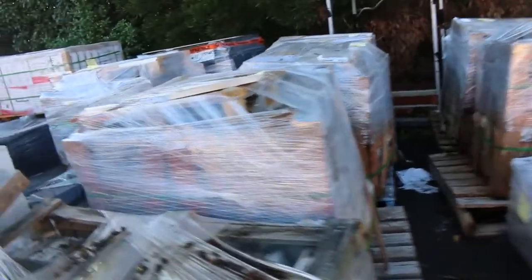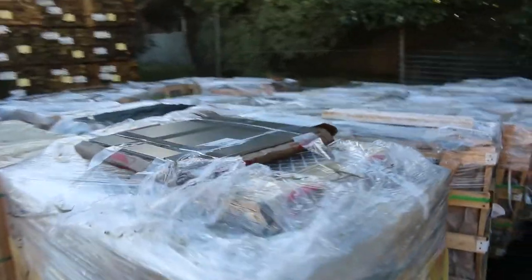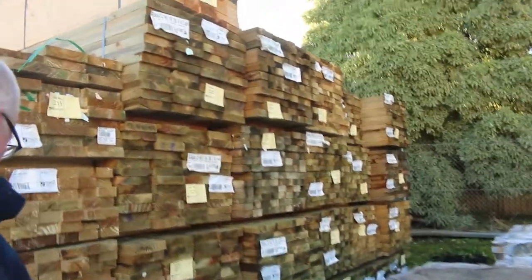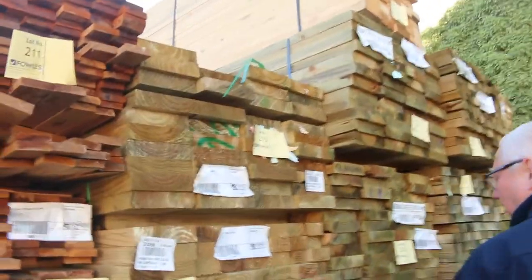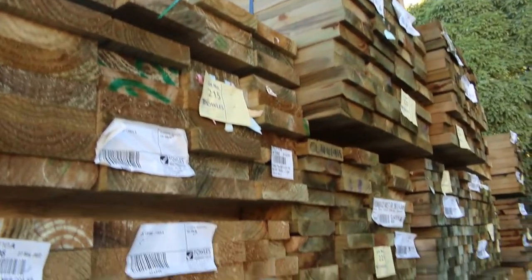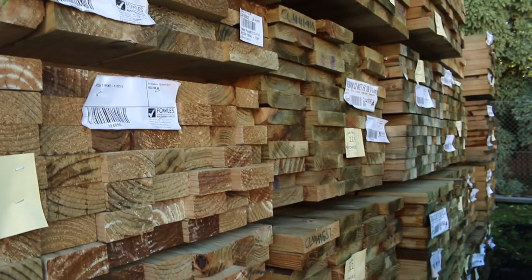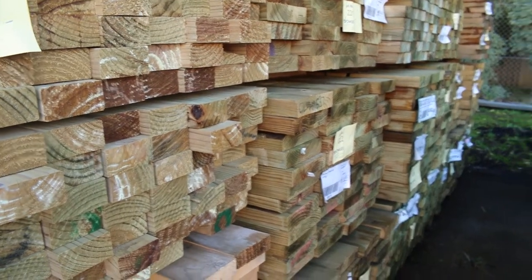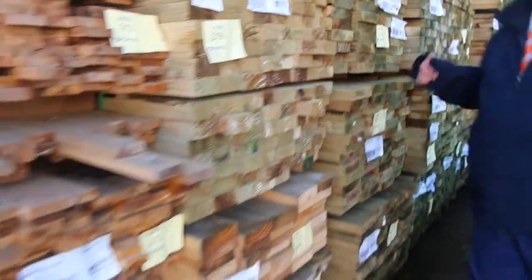Making our way down the yard — got a whole heap of tiles and pavers. We've had a heap of treated pine come in this week as well, a whole lot of different sizes: 90x45 in a whole range of different lengths — 3.6s, 5.4s, probably some 6.0s there as well. 190x45 there as well. Lots and lots of stock.